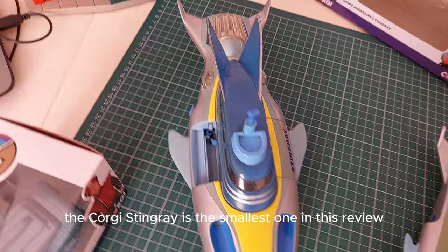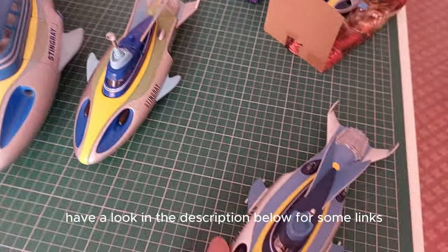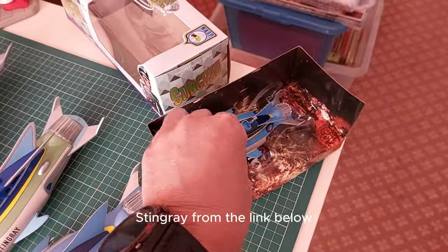The Corgi Stingray is the smallest one in this review at the front. Have a look in the description below for some links which you may find interesting, and don't forget to buy the Corgi Stingray from the link below.